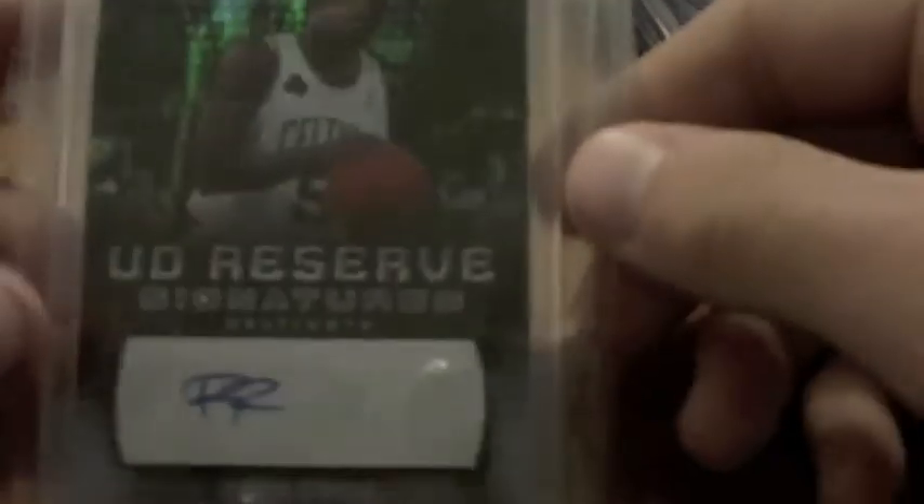Then I have a Rajon Rondo rookie autograph. A Kevin Garnett jersey auto, numbered to 100. A Rajon Rondo three-color three-break patch auto, number 505. And a Bill Russell dual jersey autograph, numbered to 99.